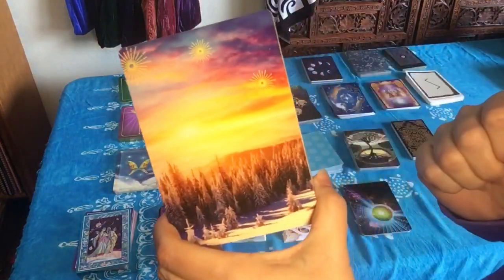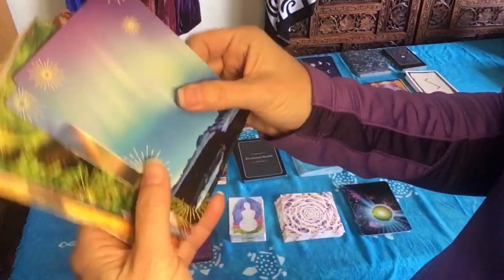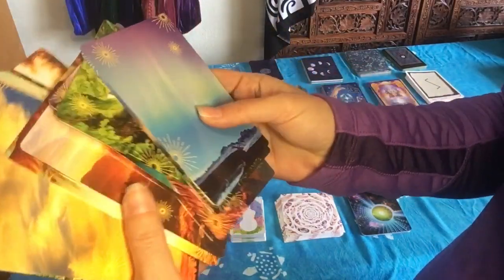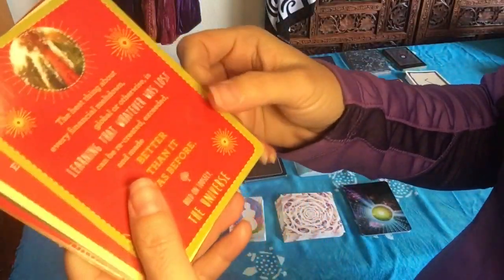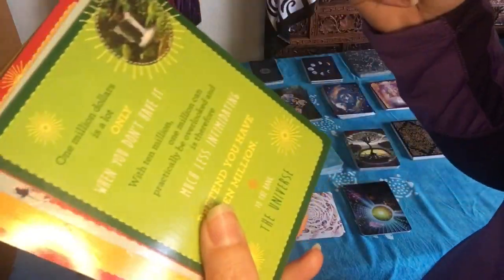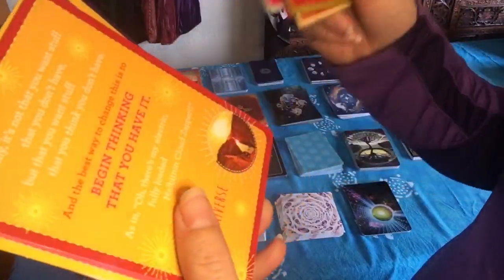This is Notes from the Universe on Abundance by Mike Dooley. The back of these cards each have a unique image, which is beautiful. Once you flip the card over, there is a long message on the other side.